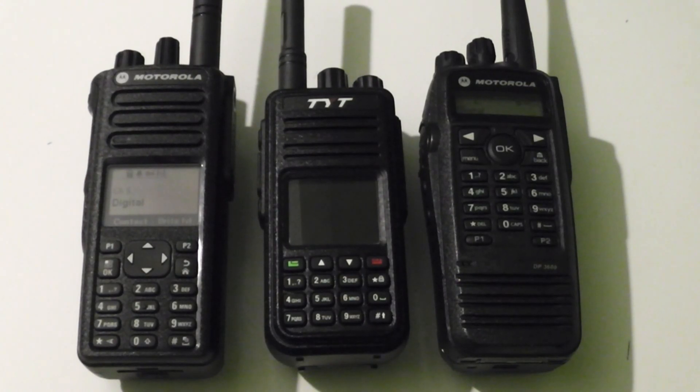A few months ago, a guy called Travis Goodspeed made a talk at a hacking convention, and the topic of his talk was this radio, the TYT-MD380. What he managed to do was decrypt the firmware and get the radio to accept custom firmwares, so now anyone can modify the firmware for this radio and change it.